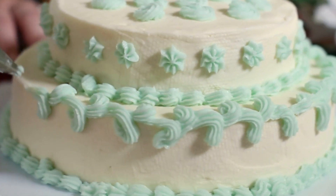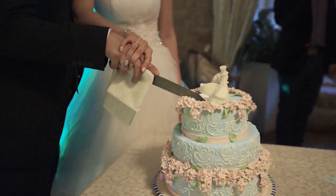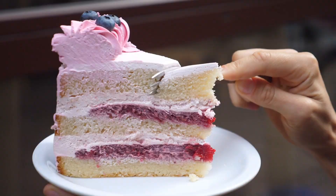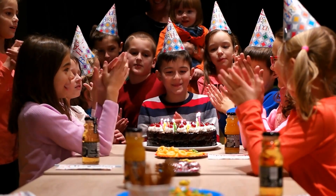Cake is more than just a dessert. It's a universal symbol of celebration, joy, and indulgence. From birthdays to weddings, from casual treats to extravagant creations, cakes bring people together in moments of happiness.